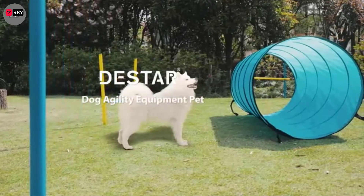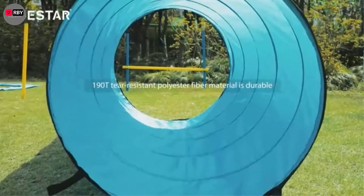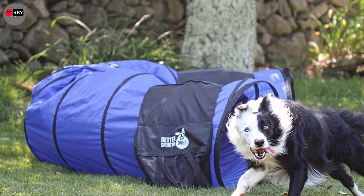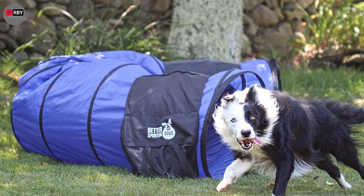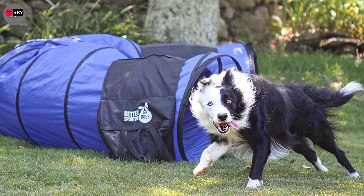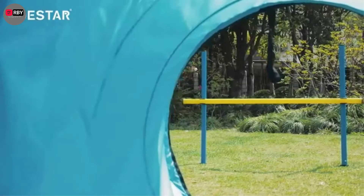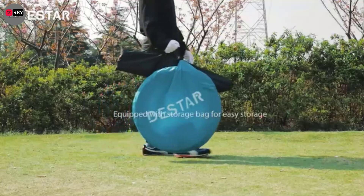Hey guys! Agility is an inclusive sport that welcomes dogs of all ages, sizes, and breeds who navigate through a series of obstacles as quickly and perfectly as they can. Ready to give this fun sport a try at home? Here's what you need to make your pooch a top dog contender.